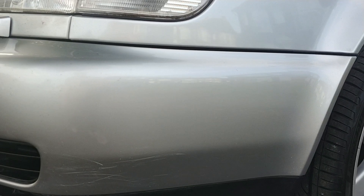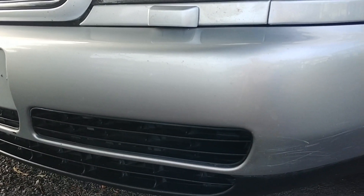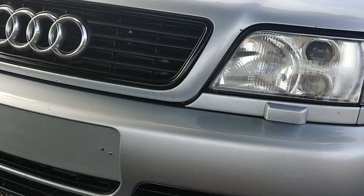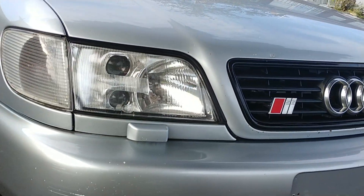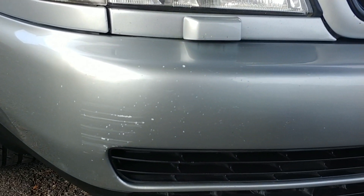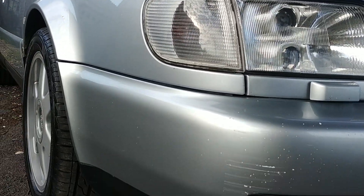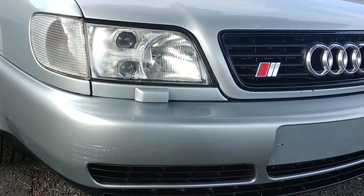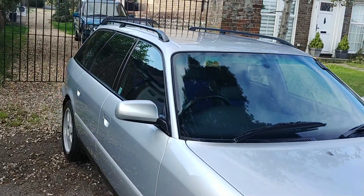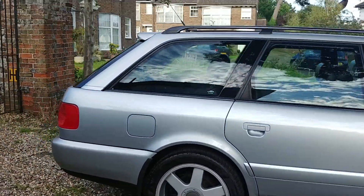Moving around to the front of the car, the stone chips continue — it's had quite a lot of motorway miles. There's a small scuff on the bottom corner of the bumper, and a scuff on the driver side as well. This light really shows those stone chips. I did consider having the bumper painted, but this is an absolutely original car and I thought I would leave it for the next person to decide what they want to do with that.